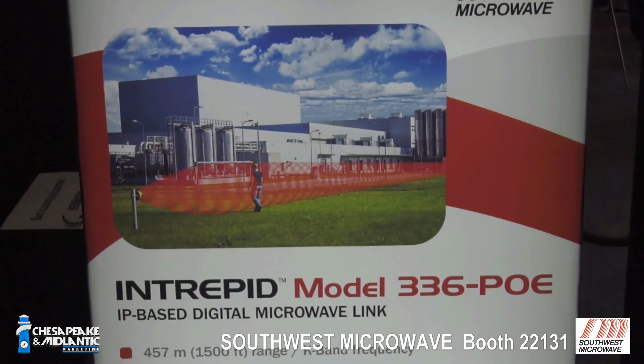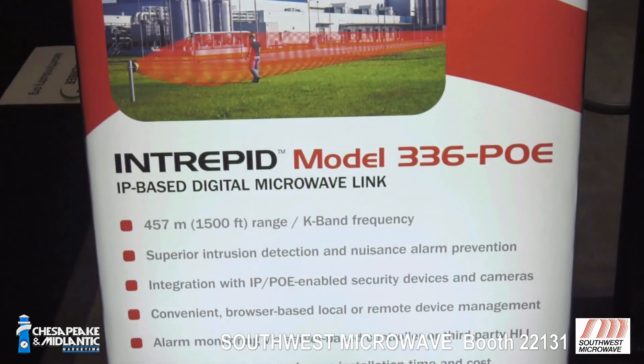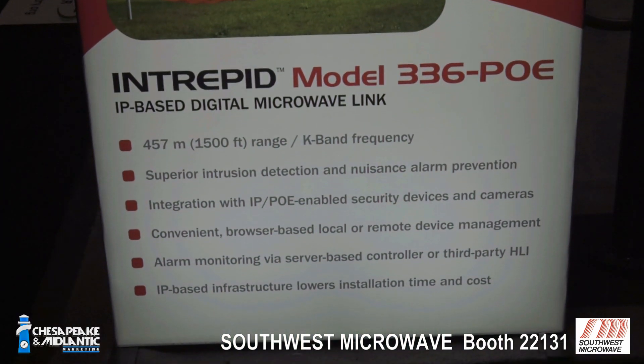There are a lot of added features just from the digital nature as well, from our FSA algorithms allowing you to place it really close to fences or even attach them to fences. Microwaves have historically been plagued by nuisance alarms when placed in too narrow corridors or too close to fences. You could literally sit this a foot off of a fence, have 30 mile an hour winds blow, and not get nuisance alarms from it. It's a real game changer.